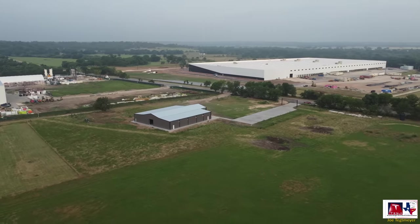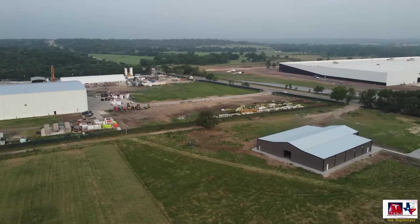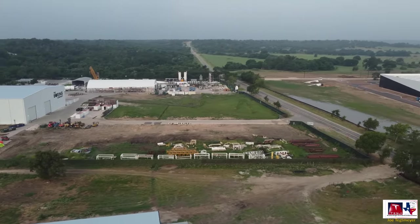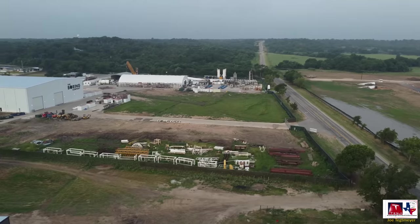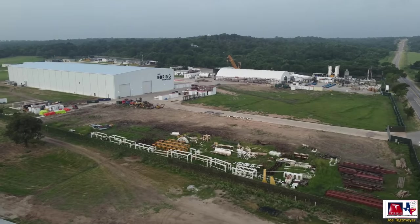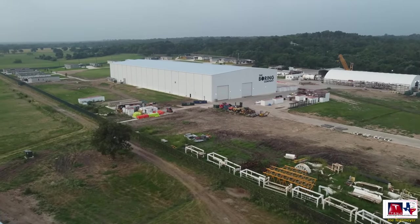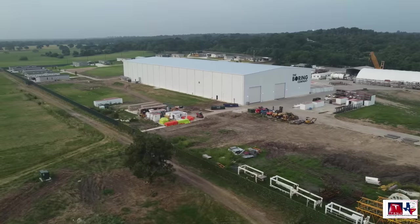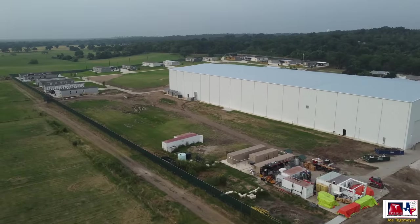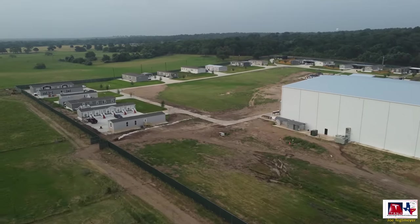I wanted to turn back to show you where this structure is in relation to the SpaceX Starlink production facility as well. Over at the Boring Company site, we'll start on the northwest corner — this looks like a storage location for some steel parts, rack mounts, and probably some crane parts. The section with the brightly colored orange and yellow items has a lot of equipment they use on a fairly routine basis.